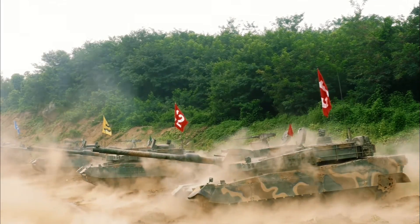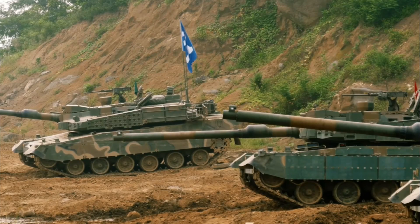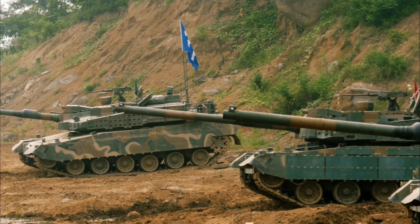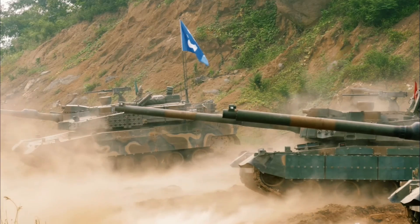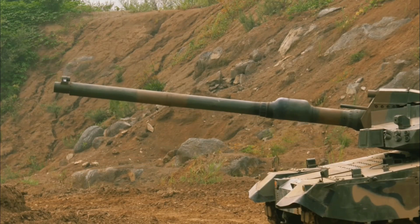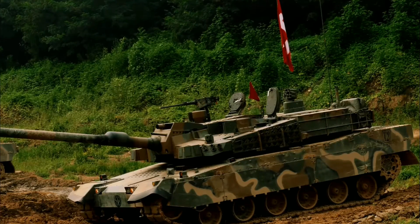There is also an export variant of this tank, otherwise known as the ALTAY. Turkey adopted the K2 after it won a competition against the Leclerc and Leopard 2. In June 2007 negotiations ended with an arms deal contract of around 540 million US dollars with Otokar for licensing the K2 design in Turkey.